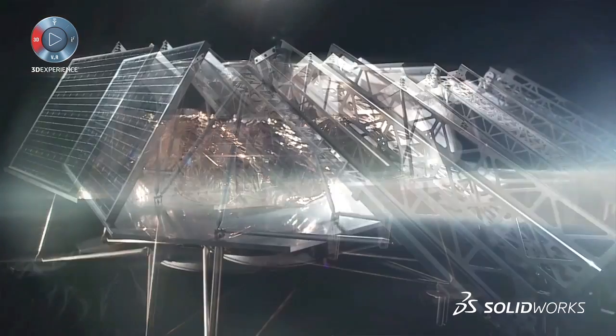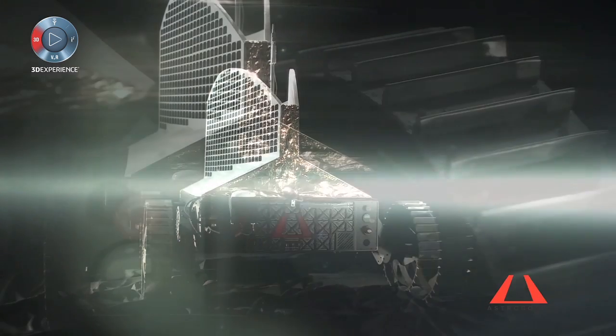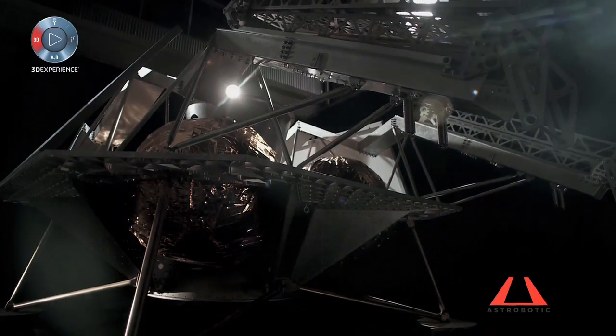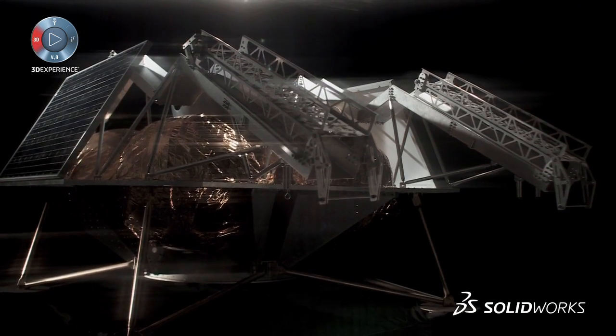Griffin is our lander designed to carry cargo to the surface of the moon. Polaris is our rover chassis — this is like our pickup truck for the moon. Griffin's architecture is really centered around delivering payloads: satellites, rovers, retro reflectors, different science experiments. That low flat architecture is really built to accommodate many many different kinds of payloads.